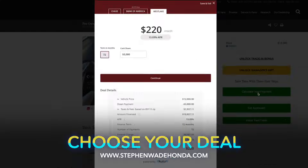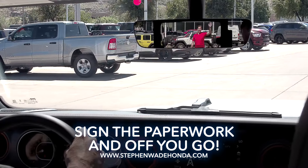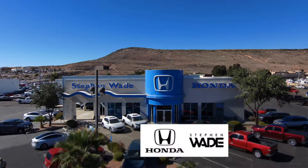You can choose your favorite deal, make an appointment to pick up your car, give it a test drive, finish the paperwork, and off you go in your new car. Shop now at StephenWadeHonda.com.